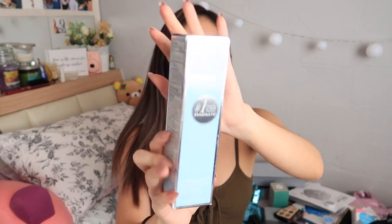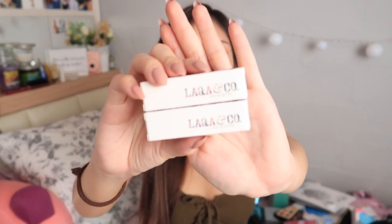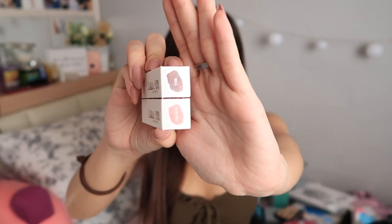Kate Somerville Eradikate Foaming Cleanser Daily. Also from Kate Somerville, Wrinkle Warrior — so this is like a pump moisturizer and serum. Laka and Co. Avon Lip Butter in Ninza and Olive Rose — actually Olive Rose looks really good.